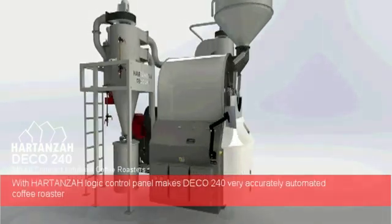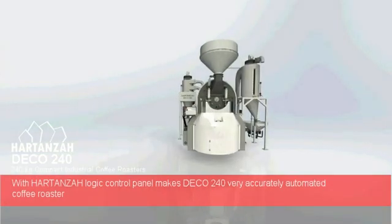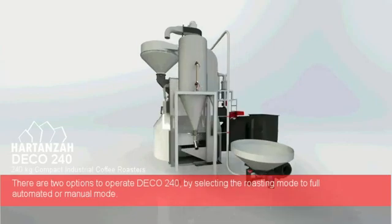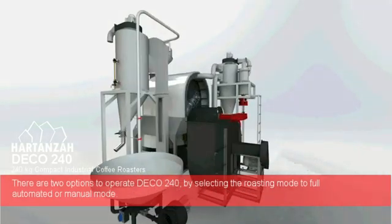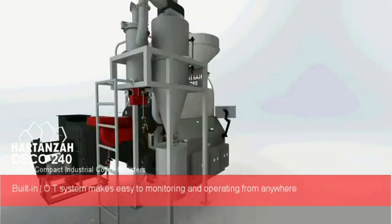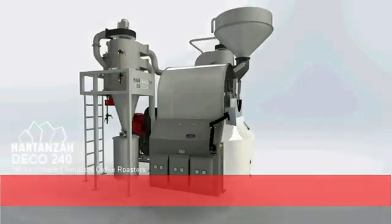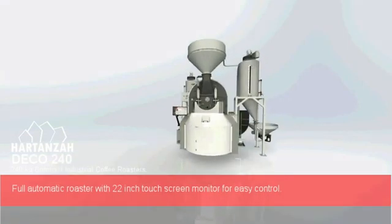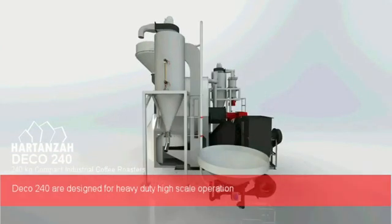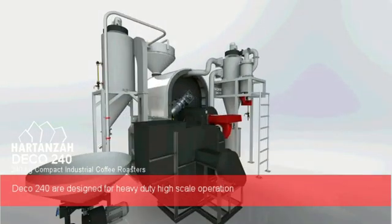With Harden's logic control panel, the Deco 240 is a very accurate automated coffee roaster. There are two options to operate the Deco 240: selecting full automated mode or manual mode. The built-in IoT system makes it easy to monitor and operate from anywhere, with a 22-inch touchscreen monitor for easy control. Deco 240 is designed for heavy-duty, high-scale operation.